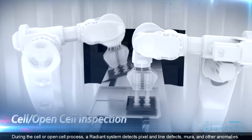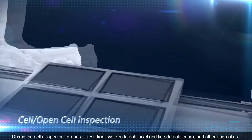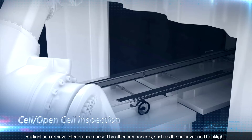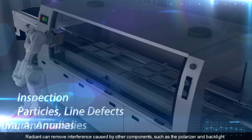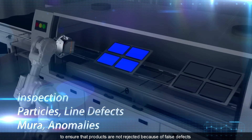During the cell or open cell process, a Radiant system detects pixel and line defects, Mura, and other anomalies. Radiant can remove interference caused by other components, such as the polarizer and backlight, to ensure that products are not rejected because of false defects.